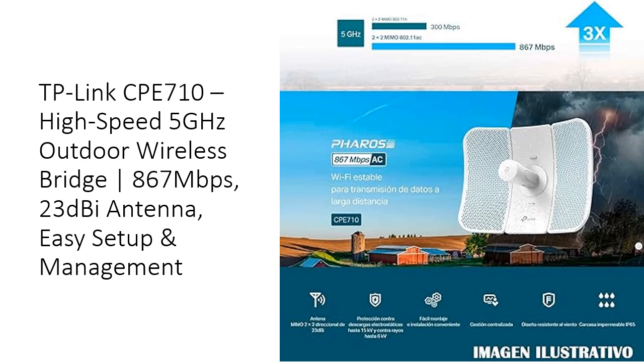Experience hassle-free installation with the CP710's intuitive snap-lock assembly and flexible pole-mount kit. The 3-axis alignment feature allows for precise positioning, while its robust construction withstands harsh weather conditions. With IP65 weatherproofing, 15 kV ESD, and 6 kV lightning protection, the CP710 is built to endure, making it a durable and dependable solution for long-term use.